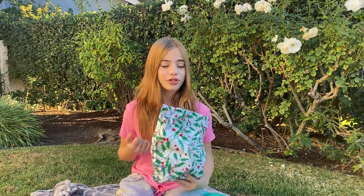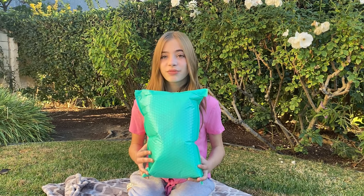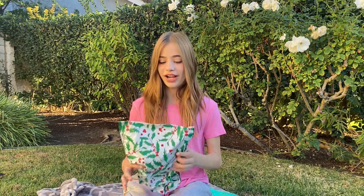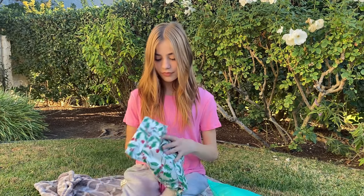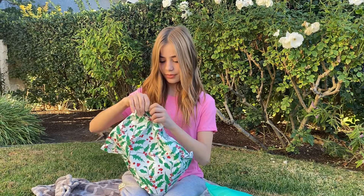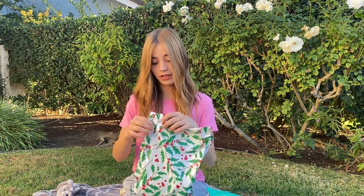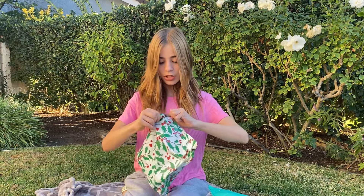Today we're doing a video we haven't done in a very long time — a squishmail video. I believe the last one we did was a Halloween squishmail, and now we're jumping to a Christmas squishmail. One of these is from our friend in San Diego; she was on a trip near where I live and went to a Five Below event, and she finds all of these amazing things.